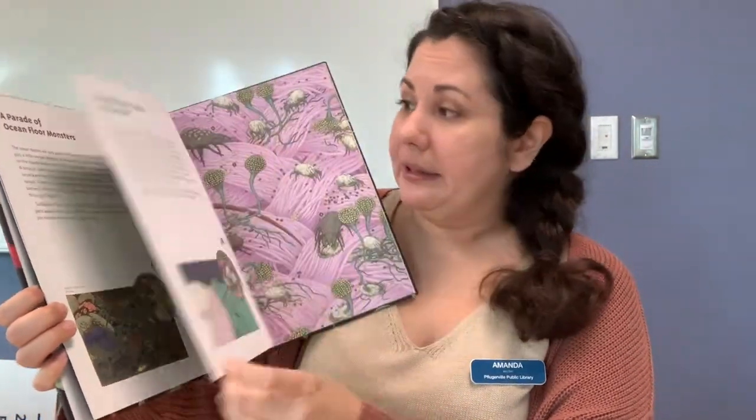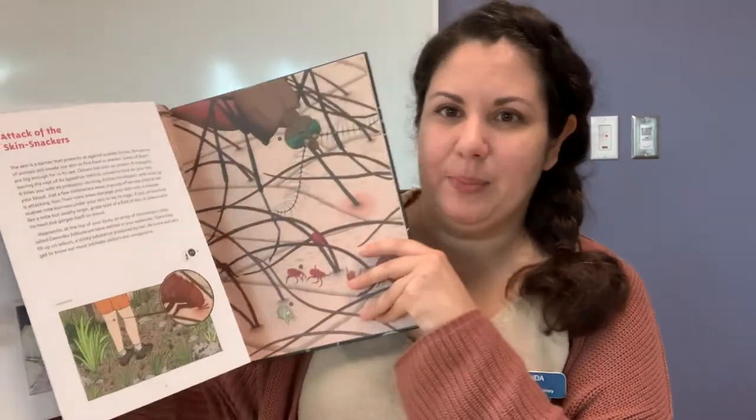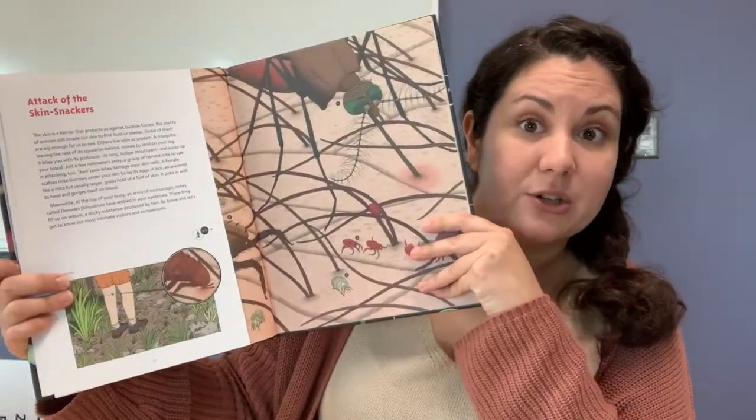Just a warning: some of these spreads are going to make you a little creepy crawly, like the miniature jungle in your bed. So if you're a little squeamish, you may want to skip a couple of those spreads, including the 'Attack of the Skin Snackers.'